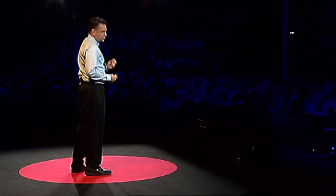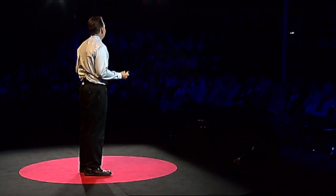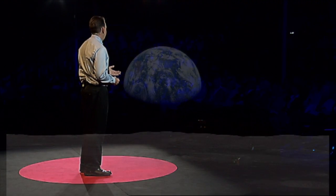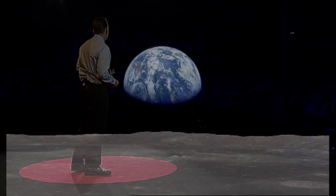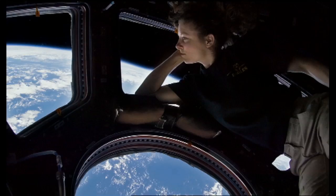Apollo 8 was a historic mission because it was the first time that we achieved escape velocity and left the gravitational pull of Earth. Earth is the only home we know, and it is the only place that can sustain us, right? Actually, that is no longer quite true. We have created a second home for ourselves. It's called the International Space Station, or ISS for short.